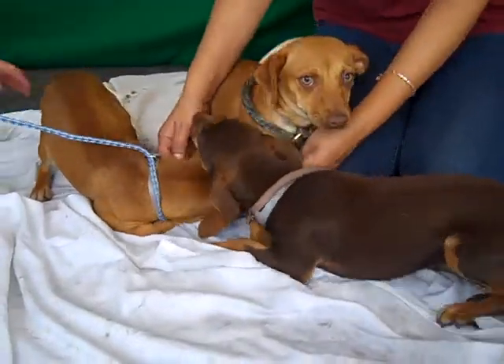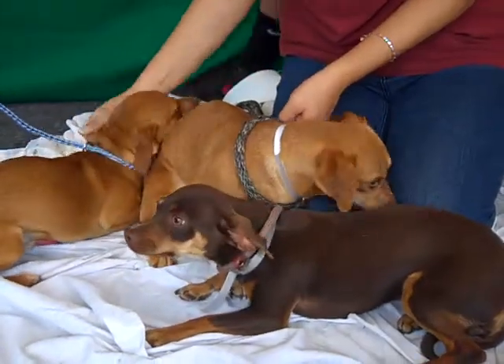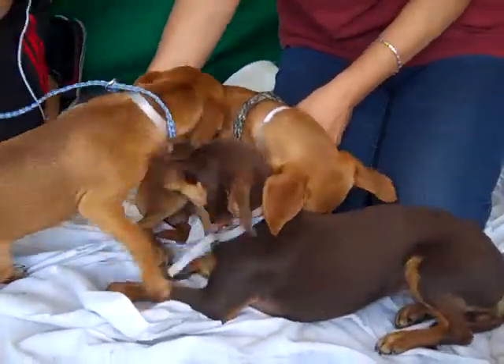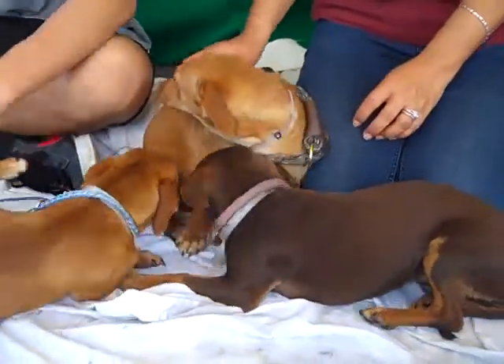Alright, look at this bundle of love we have here. Oh my goodness. These are amazing puppies and they love each other. We've got puppy heaven right here.